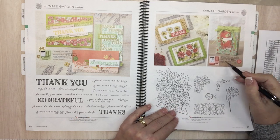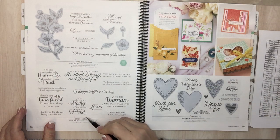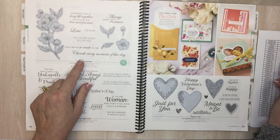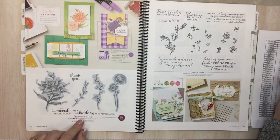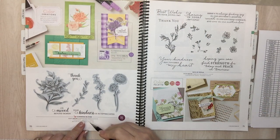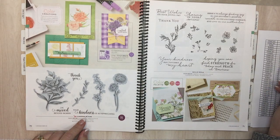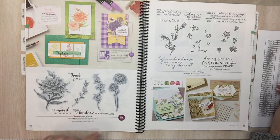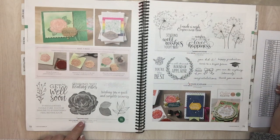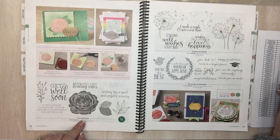Page 68: Strong and Beautiful is going. Forever Blossom is staying. Page 69: Meant to Be. Page 70: Flowering Blooms and Flowering Blooms bundle. Page 71: Path of Petals. Page 72: Healing Hugs — I like that one, nice flowers. Page 73: Round of Applause and Dandelion Wishes — that was a cute one, had a good run.